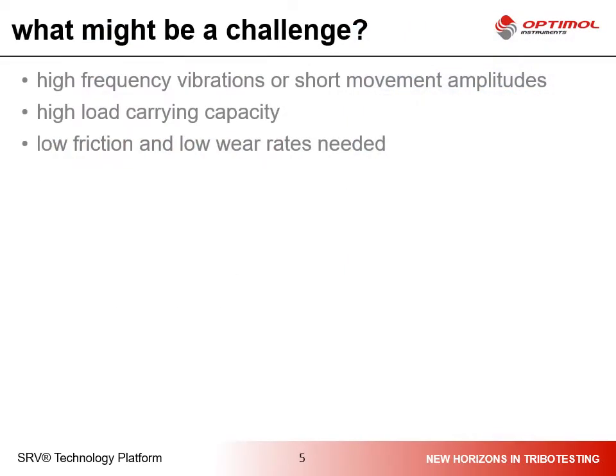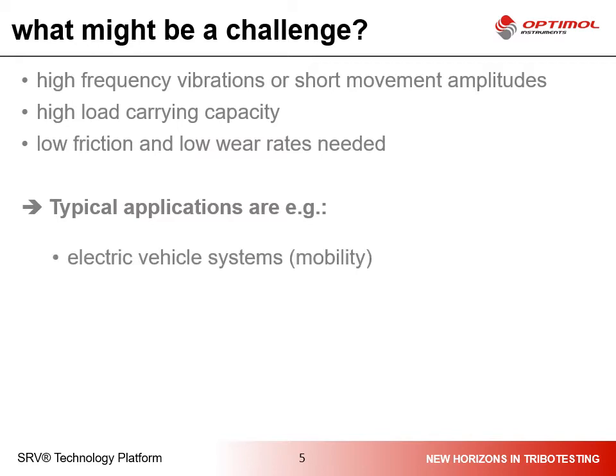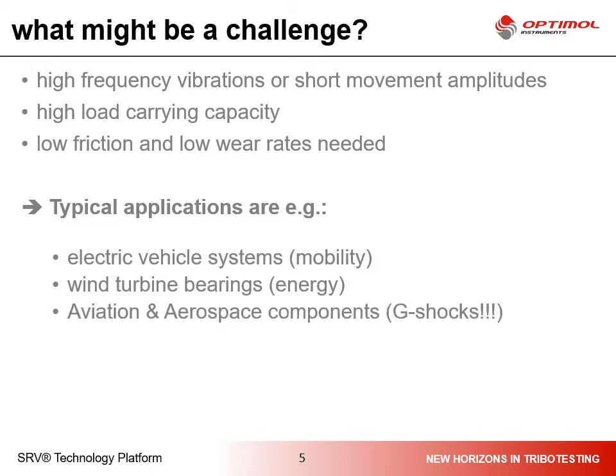The challenges in regards to fretting damage are high frequency vibrations and movements with short amplitudes. The requirements for lubricants, alloys, and components are high load carrying capacities and low friction and wear rates. Fretting damages are typically found in electric vehicle applications like drivetrain and interior systems, wind turbine bearings, and components of aerospace engineering.